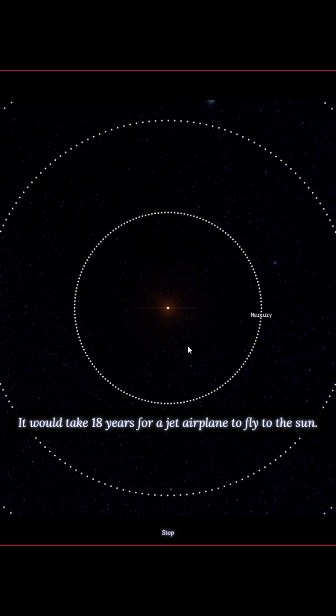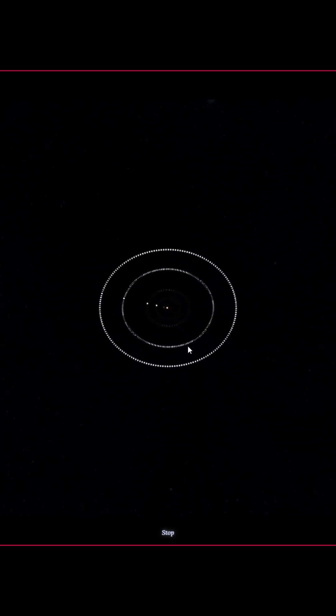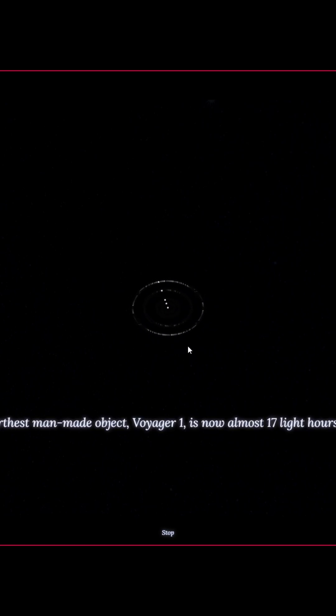So we got Mercury, Venus, Earth, Mars — obviously, the first four planets. Then Jupiter, Saturn, Uranus, Neptune. And now we can't even see the sun at this point. It's so small already.